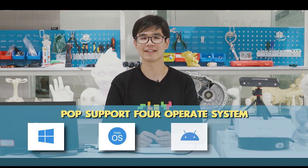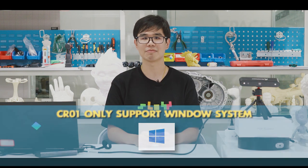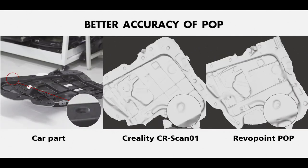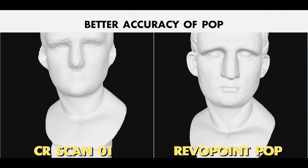POP supports four operating systems: Windows, Mac, Android, and iOS, whereas the CR-SCAN01 only supports Windows. This means Revopoint POP provides more choices for different users. POP works better in detail for the accuracy parts, and the actual accuracy values of Creality CR-SCAN01 are exaggerated compared to its labeling.